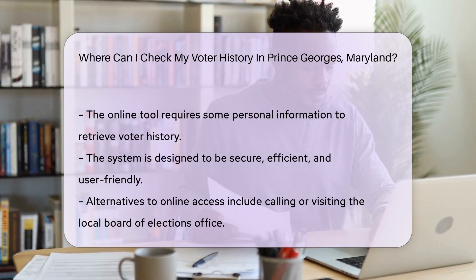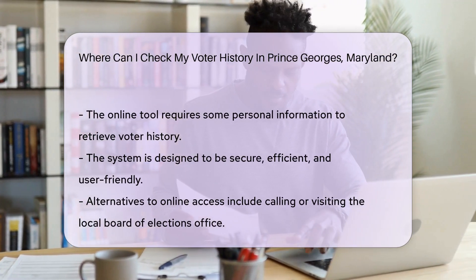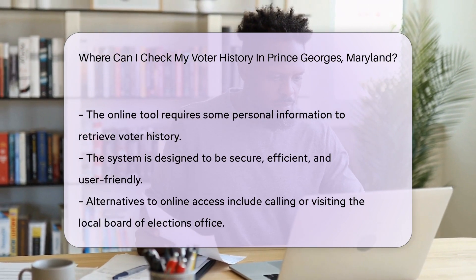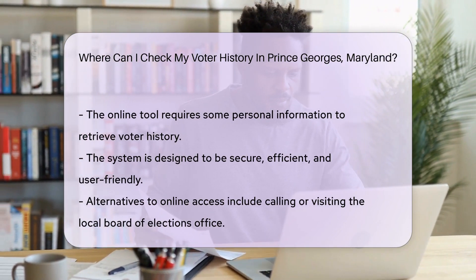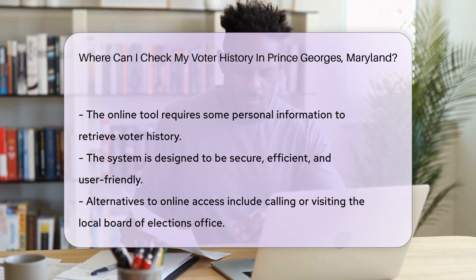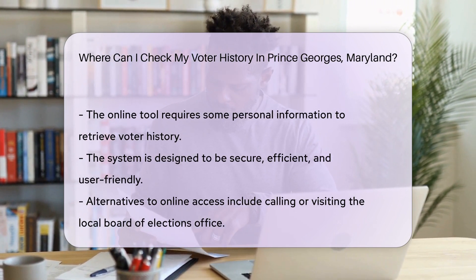The Maryland State Board of Elections is your go-to. They maintain the records of all voters and have an online tool that's like a magic portal to your voting past. Just enter a bit of info and voila, your history is at your fingertips. It's secure, fast, and incredibly user-friendly.